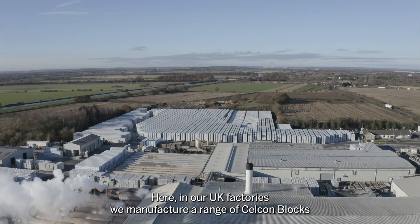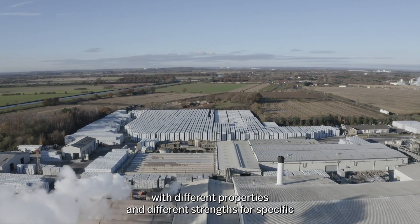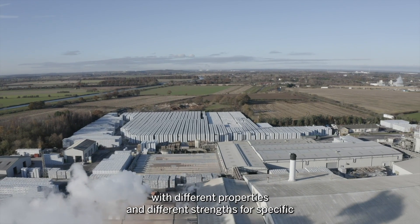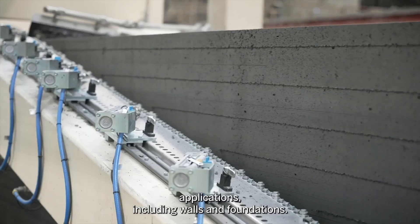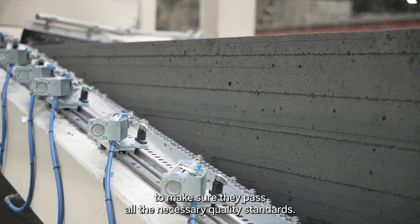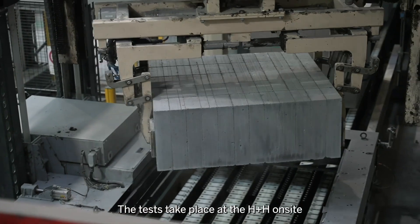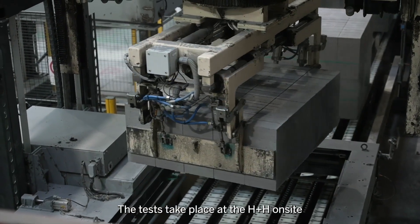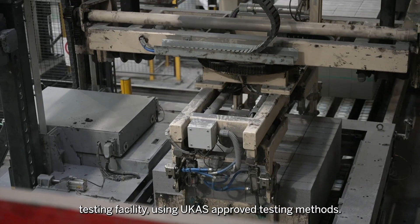Here, in our UK factories, we manufacture a range of CELCON blocks with different properties and different strengths for specific applications including walls and foundations. Sample blocks from the factory are tested routinely to make sure they pass all the necessary quality standards. The tests take place at the HBASH on-site testing facility using UCAS approved testing methods.